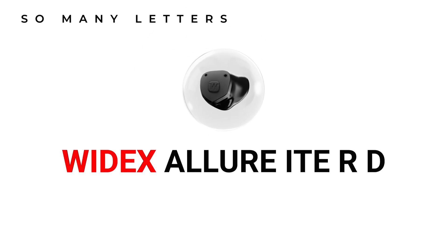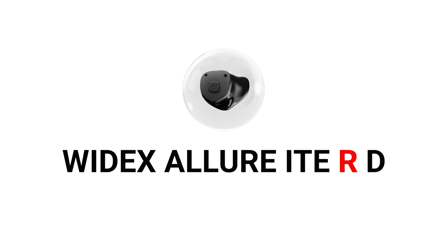Widex are the Danish giants who've been around since the late 1950s. Allure is their latest generation of hearing aid platform built on their new W1 chip. ITE stands for in-the-ear, meaning you're looking at something similar to this — a fully loaded earbud-style hearing aid designed to hide in plain sight. R stands for rechargeable, lasting up to 23 hours from a single 4-hour charge. And D stands for direct streaming, meaning direct LE audio connectivity with your smartphone.